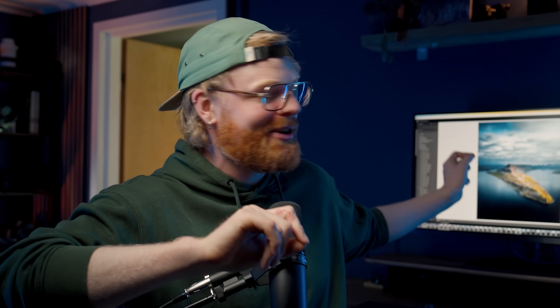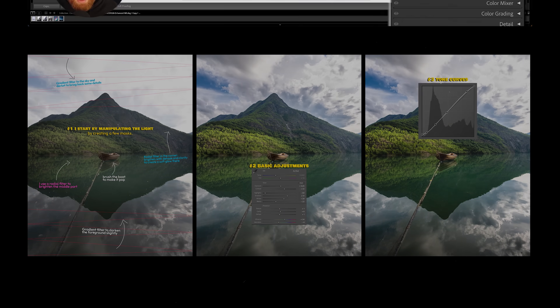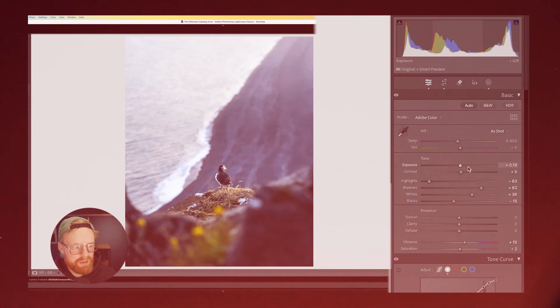However, none of that actually matters if you're just dragging sliders in Lightroom without knowing what they do. Because the next shift is what honestly took my editing from random things to repeatable. That brings us to tip number two. If there's one thing I wish somebody had told me early on, it's this: editing is not about fixing — it's about shaping.